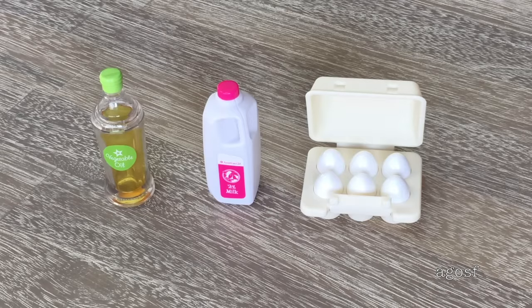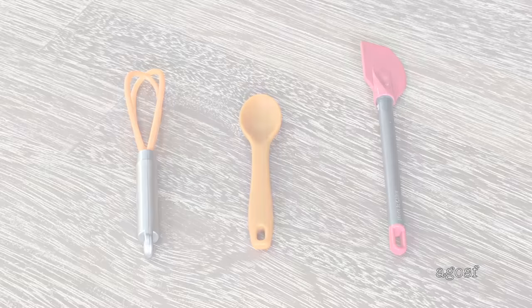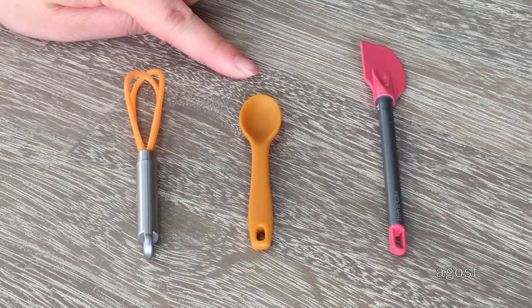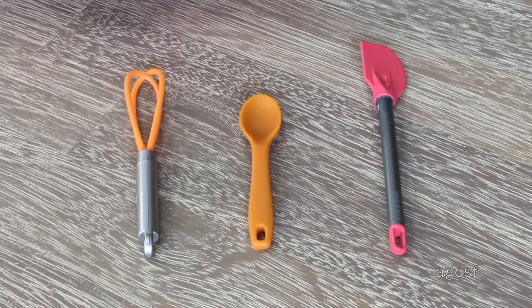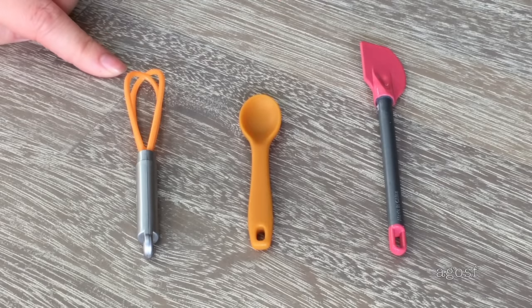Here we have some eggs, milk, and vegetable oil. Next we have the salt and pepper shaker — the salt is really similar to the flour and sugar where the little pieces inside move around when you shake it. Next we have a whisk, a wooden spoon which is actually plastic but has a wooden design on it, and a spatula. I love the pink and orange on the spatula and the whisk.